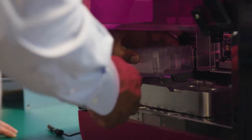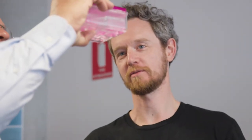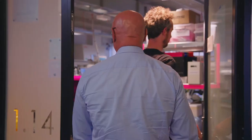Our first patent was filed in 2015, and that was a process patent around our first biological application. That patent has just been granted in Australia, the US, and Europe. This year, on the bioprinter, we have a number of patents there.